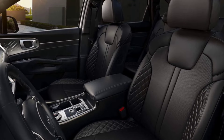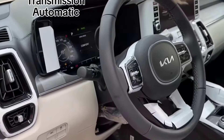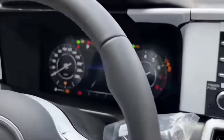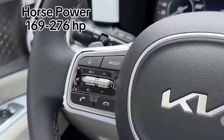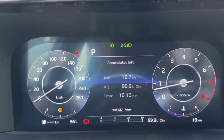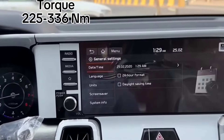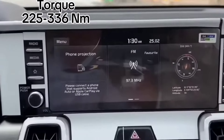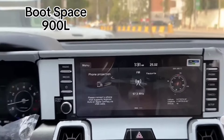Behind the steering wheel is the 3.5-inch cluster conventional TFT LCD display. The new Kia Sorento 2024 comes with a seven-inch infotainment system that supports radio, media and rear-view camera display. The system also contains six audio speakers and supports AUX and Bluetooth connectivity. There is an additional USB outlet in the rear rows.